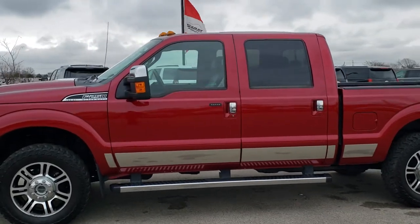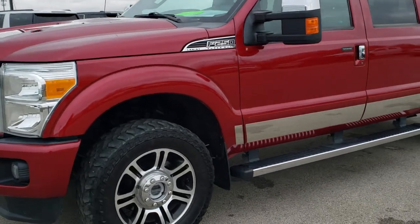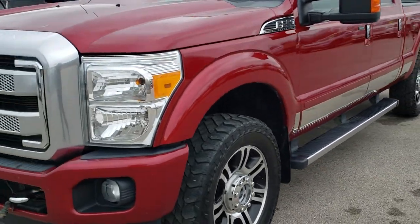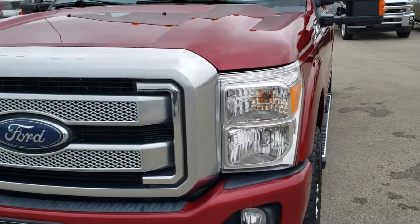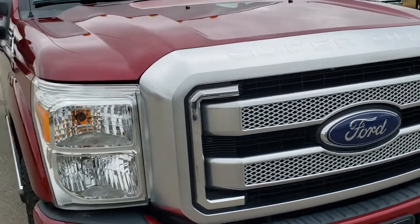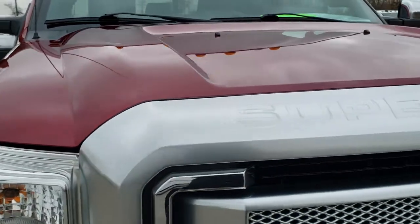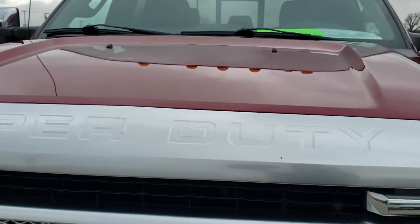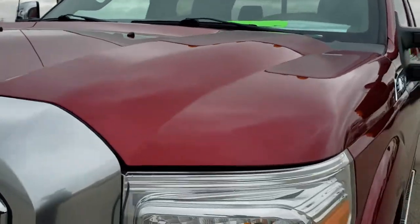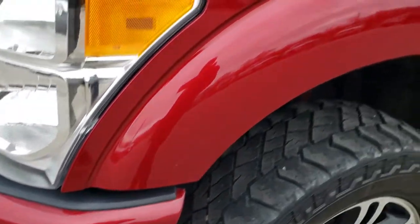This is stock number 10406. We are here at Summit Automotive in Fond du Lac, Wisconsin — your new and used heavy duty truck headquarters. Today we are checking out this super clean 2014 Ford F250 Crew Cab Short Box Platinum. This vehicle has a 6.2 liter V8 motor and has been fully safetied and inspected by our service shop. It has a fresh oil and filter change, all the fluids have been checked and topped off, and this truck is 100% ready to go.